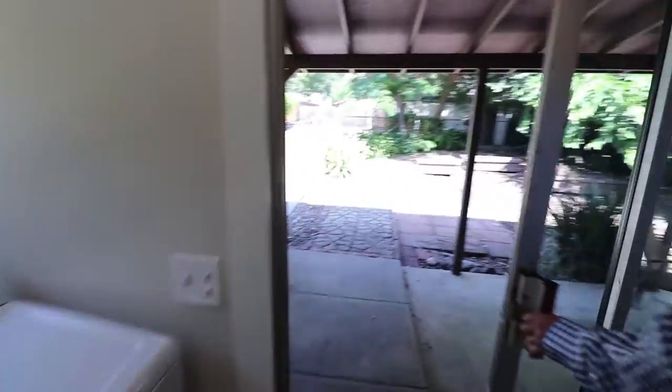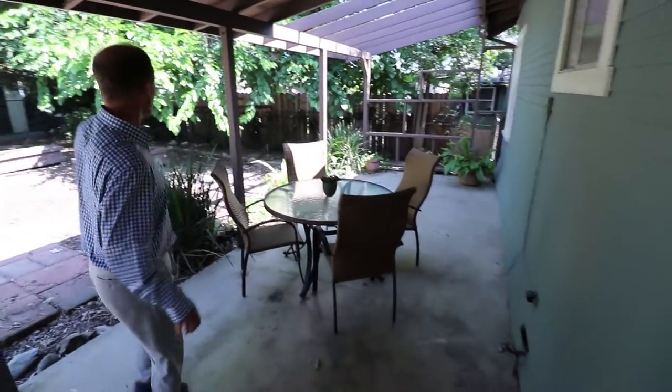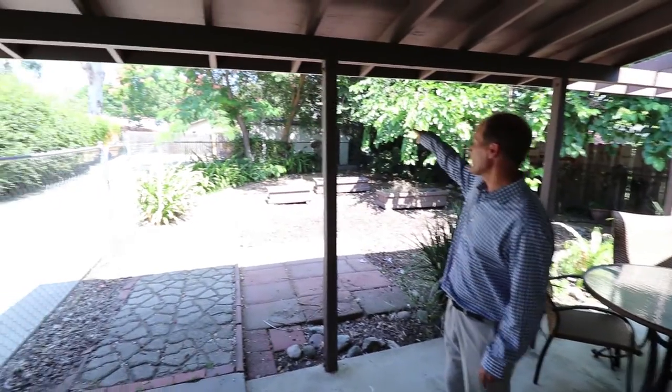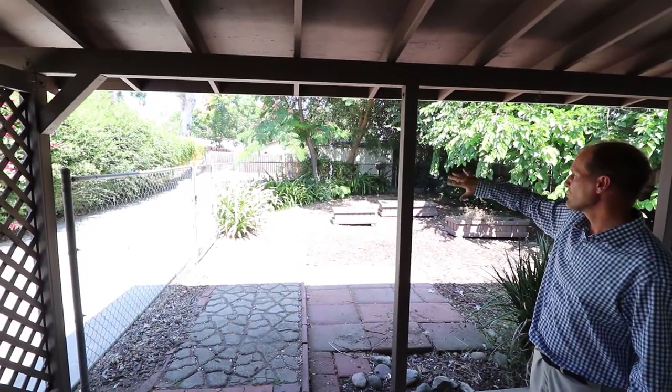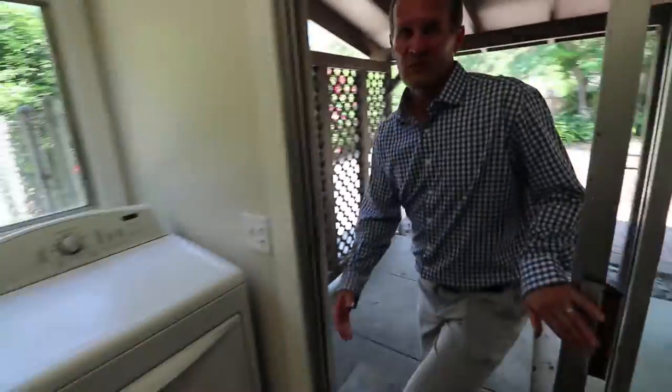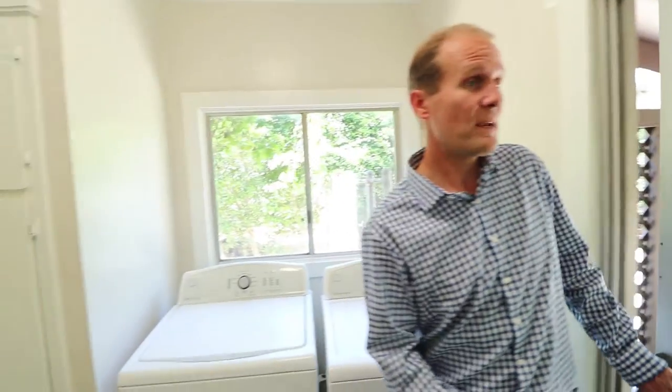Let me show you a little bit of the backyard. We've got a little outdoor patio here for dining al fresco, some raised garden beds — sort of an empty palette to do with what you want. You do have the garage back here and a long driveway in the back. The character is oozing on the inside and you've got lots of space on the outside.